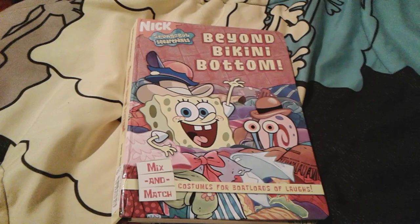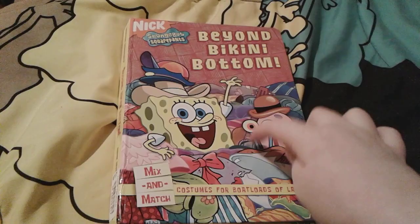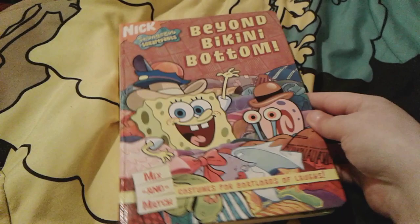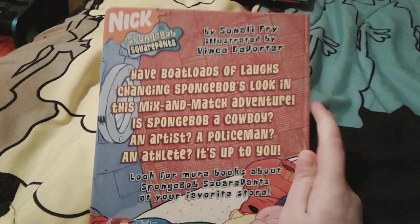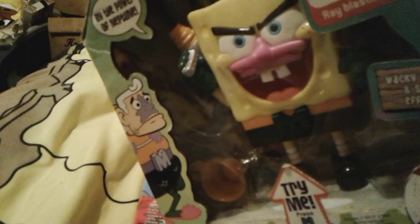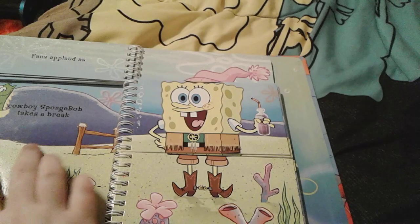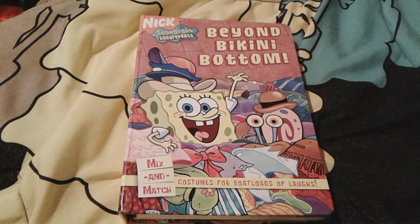Up next is the Beyond Bikini Bottom Mix and Match book. I actually got a SpongeBob mix and match book last Christmas but that one was a lot bigger — this one is really small but really cute. There's SpongeBob and Gary on the front. Here's the spine, and the back shows it's by Sonali Fry and illustrated by Vince De Porter. This was made in 2005. There's a lot of cool mix and match content inside, so I'm definitely going to do a review on this book sometime.